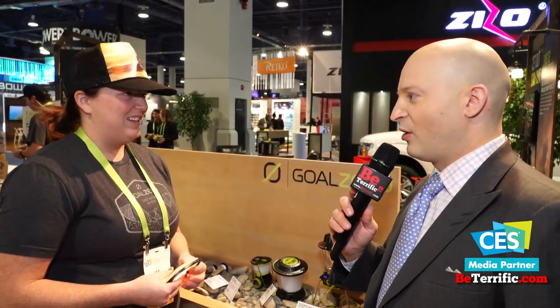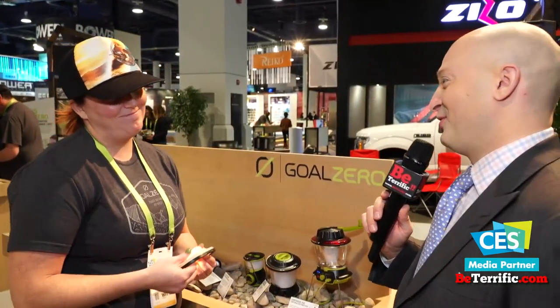Does it have a radio in it so I could hear if there's anybody out there after the apocalypse? No, that's another manufacturer's lantern. Another lantern has it.